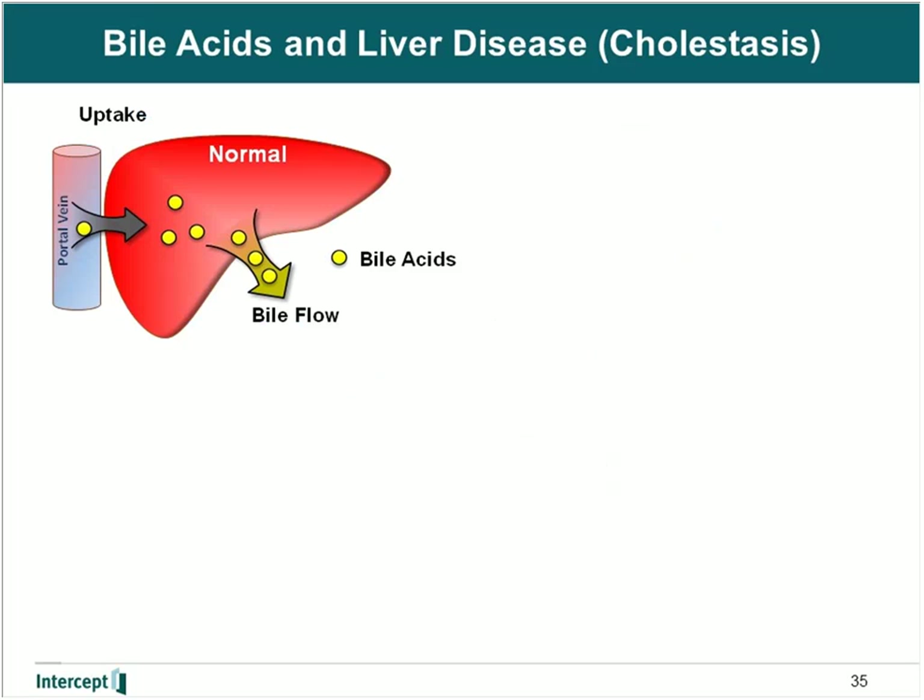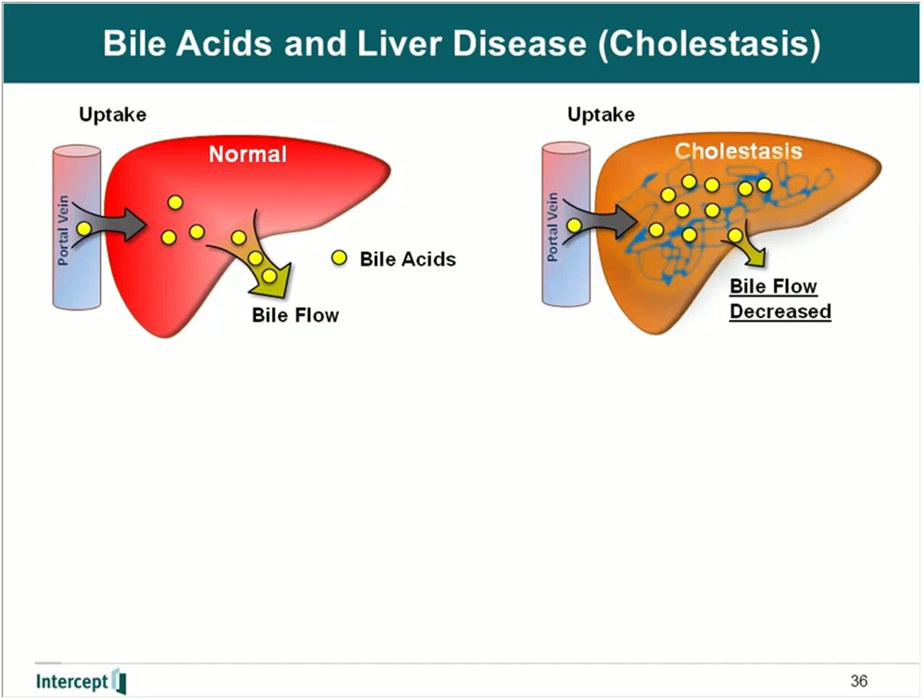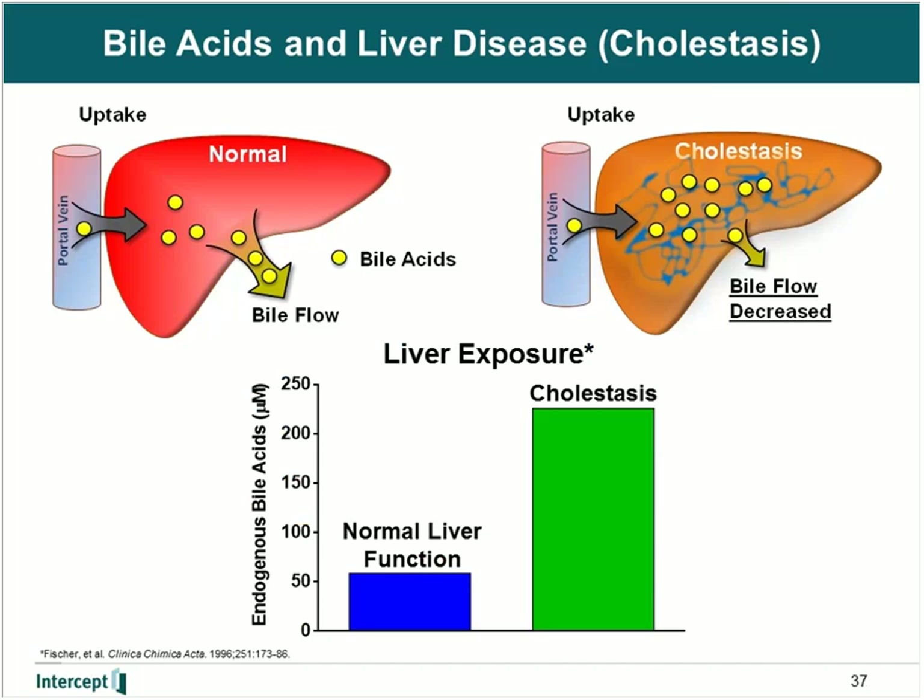In the diagram on the left, I'm showing a normal bile acid load in the liver, where bile acids are taken up in the portal vein and excreted out into the bile. However, in diseases like cholestasis, there is damage to the bile duct network, leading to decreased transport of bile acids out of the liver, creating an unhealthy load of bile acids inside the hepatocyte causing liver damage. Returning to the Fisher paper, they looked at endogenous bile acid levels in the liver in control subjects relative to subjects with cholestasis, and found about a four-fold higher level of endogenous bile acid in subjects with cholestasis relative to those with normal liver function.